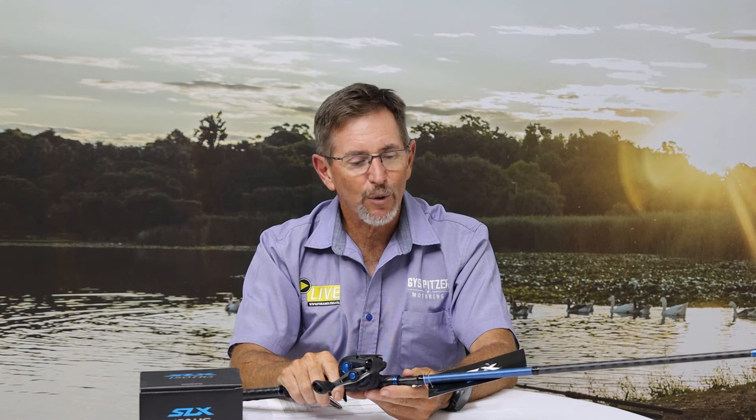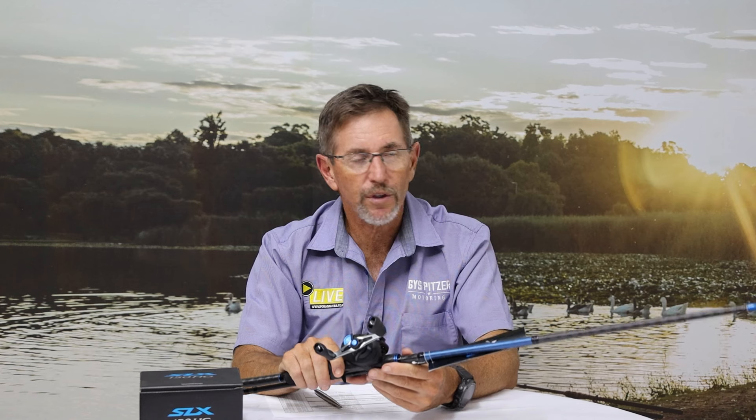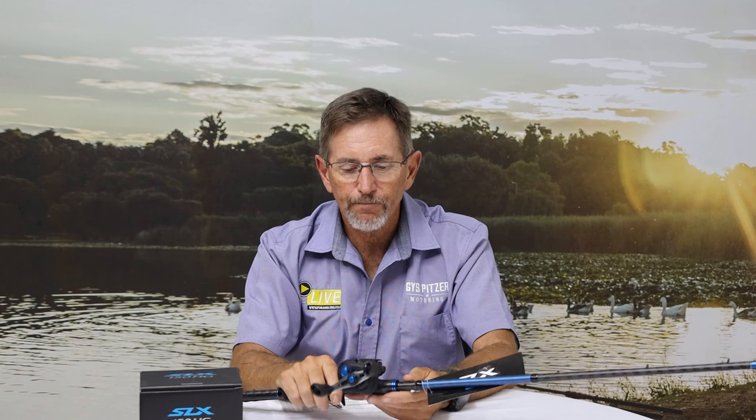What we also have for you is the Shimano SLX rod and reel combo — an incredible, very good reel with very good general stock. Thank you to our sponsors who naturally gave this to us to give away.